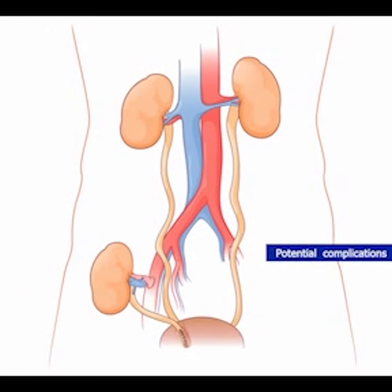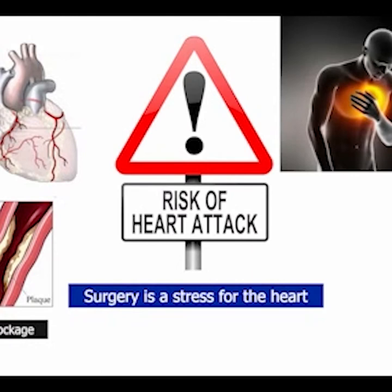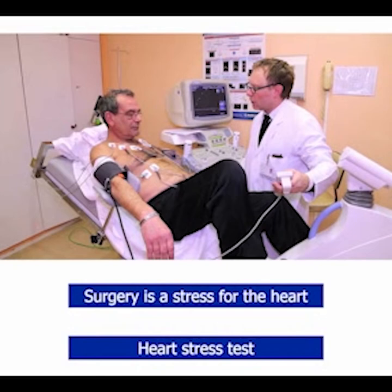The potential complications of transplantation include failure of blood vessel connections or of the ureter connection, but these are rare. Of more concern, kidney transplantation — being major surgery — is a stress to the heart. If the patient's heart has blockages of the heart's arteries, the extra demand that surgery places on the heart can lead to a heart attack, kind of like shoveling snow with a bum heart. For this reason, almost all transplant candidates undergo a heart stress test. If the stress test is positive, the heart won't tolerate the stress of surgery, and the patient is referred for treatment of the heart disease before transplantation. With this screening, it is rare that transplant patients have a heart attack at the time of surgery.